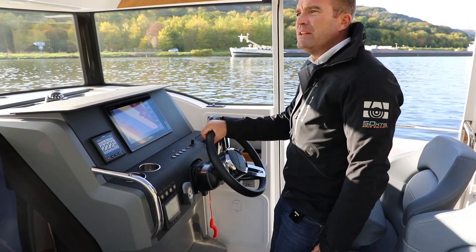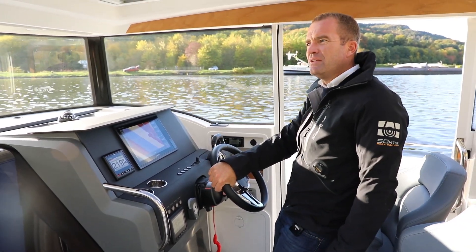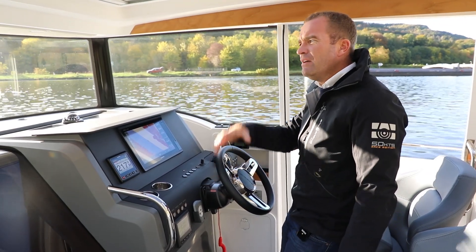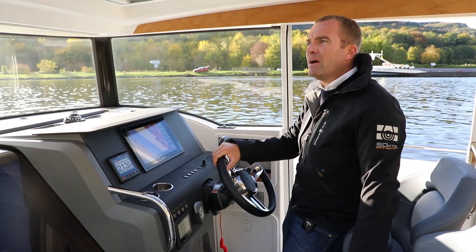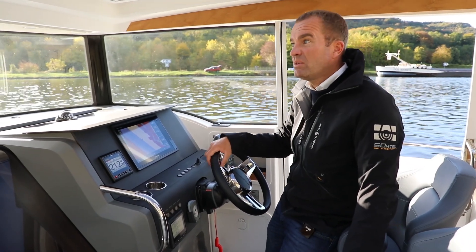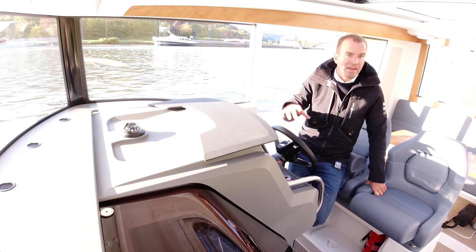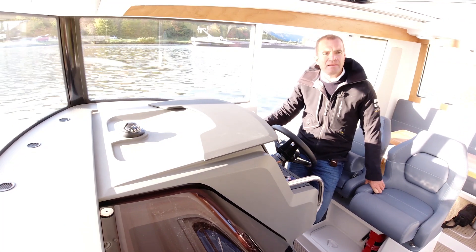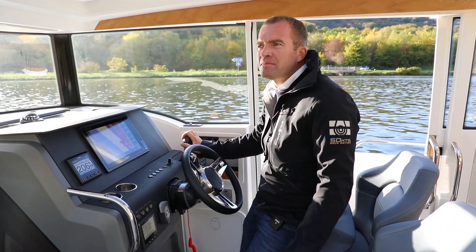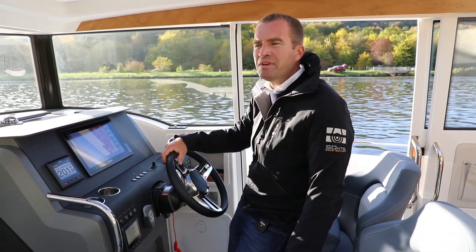WT-C9: W heißt Weekender, T ist Tender und C ist Commuter. Das ist also ein Commuter-Modell. Commuter ist der englische Begriff für Taxi-Boot oder täglich zu nutzendes Boot zum Transfer. Das kommt eigentlich aus dem Skandinavischen.